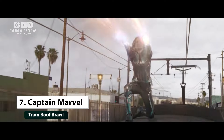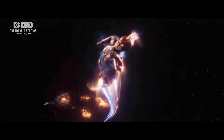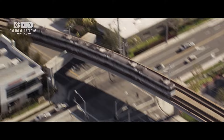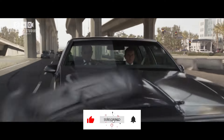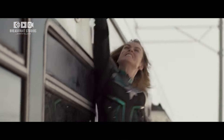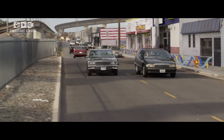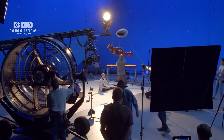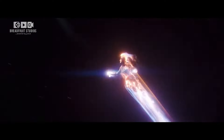Number 7: Captain Marvel — Train Roof Brawl. Bringing Captain Marvel's intergalactic adventures to the screen required some serious VFX. One of the film's most exciting moments is the fight on top of a speeding train as Captain Marvel battles a disguised Skrull. The scene was filmed in various locations around Los Angeles and later stitched together with CGI to create the illusion of a continuous high-speed chase. Brie Larson's dedication to the role, combined with the VFX team's expertise, resulted in a sequence that's both thrilling and visually dynamic.